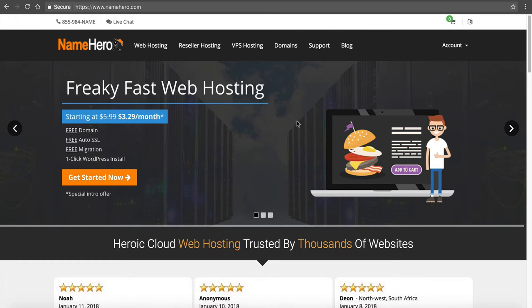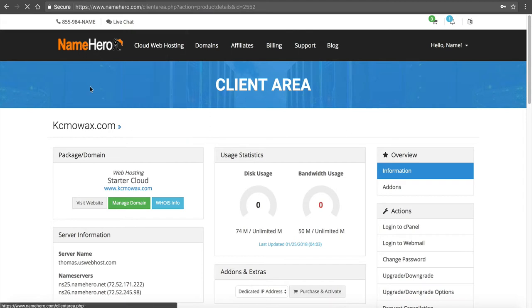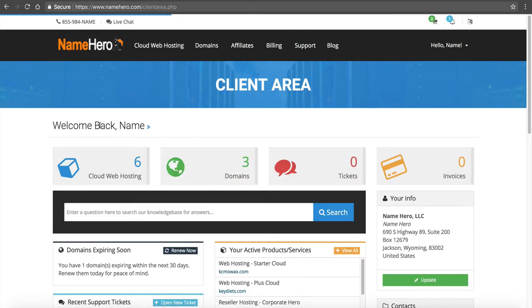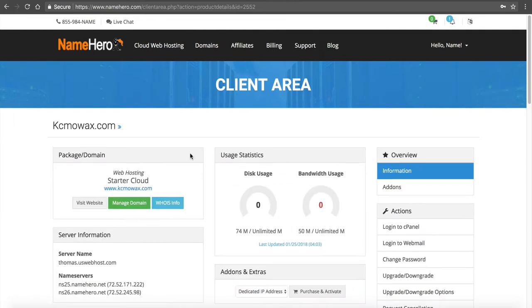I'm going to log in to my demo account. I'll hover over Account, click Login, and once I log in I'll navigate to my hosting package. I'll go to Cloud Web Hosting and navigate to the Starter Cloud, kcmoax.com — that's our demonstration account. This is our dashboard where we can manage disk usage, bandwidth usage, and access cPanel. We're at 74 megabytes, well within the 20 gigabyte range. This is a WordPress website with a full install and a custom theme. A basic WordPress install does not use up much space at all.